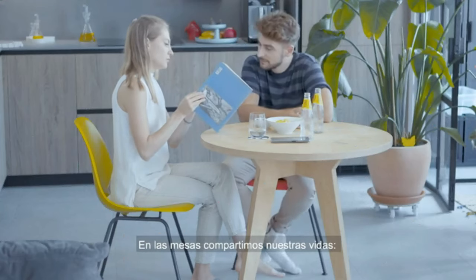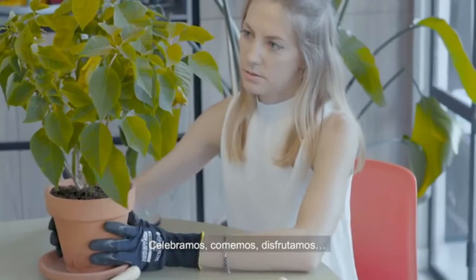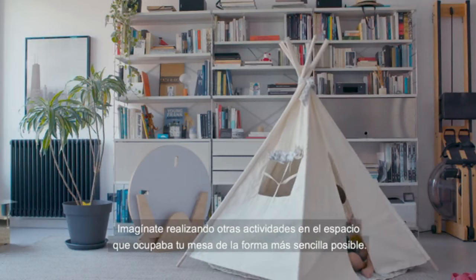We share our lives around the table. We celebrate. We eat. We enjoy ourselves. Imagine doing other activities in the space your table used to occupy.